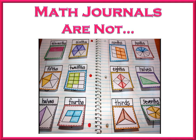Journals are also not meant to be something extra that takes an exorbitant amount of time. I've seen activities like this on your screen take an entire class period to color, cut, and glue. The entire lesson becomes about creating something for the journal rather than focusing around a mathematical goal.